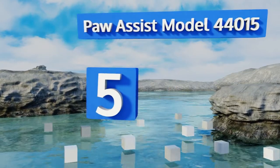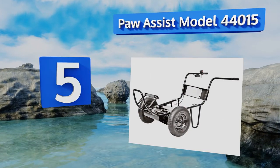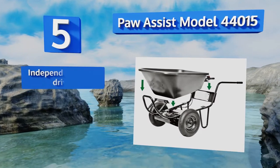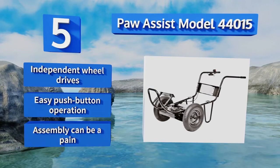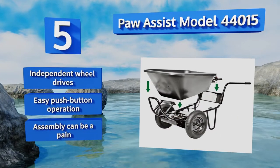At number five, the Pore Assist Model 44015 may not come from a recognizable name in home improvement, but its simple components and effective design give you just about everything you could ask for — at a pretty reasonable cost. It features independent wheel drives and an easy push-button operation, but assembly can be a pain.